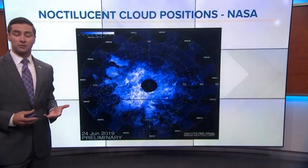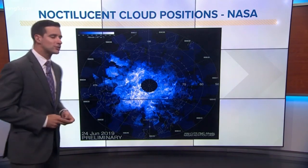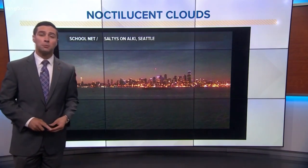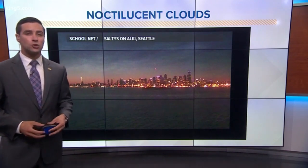Now these clouds have been spotted as far south as Southern California and New Mexico, which is pretty strange, but it's something that we've seen as a trend over the last couple of days. So hopefully we'll be able to see them there. Look for Noctilucent clouds just after midnight or during the predawn hours, and look over towards the horizon — you might see some of these cool clouds.